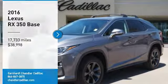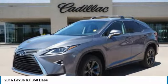Looking for the right vehicle? Check out the 2016 RX350.